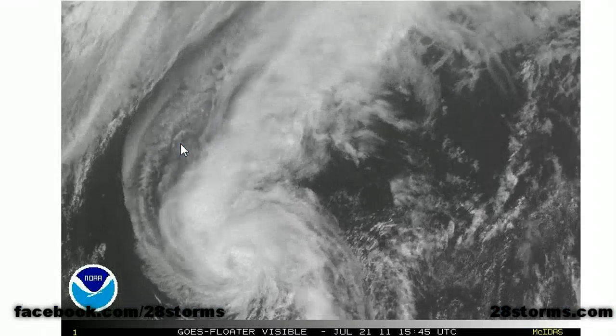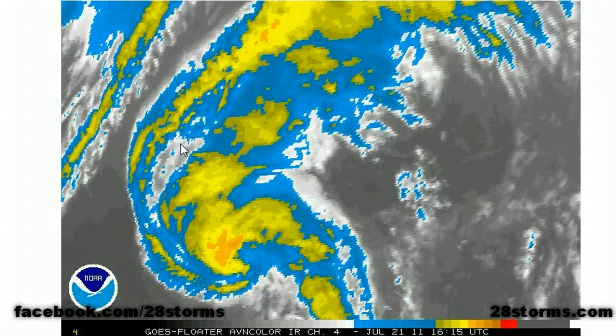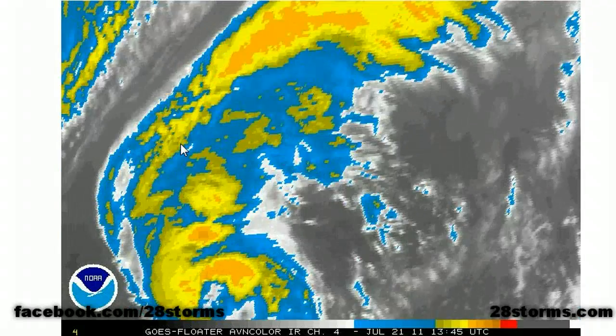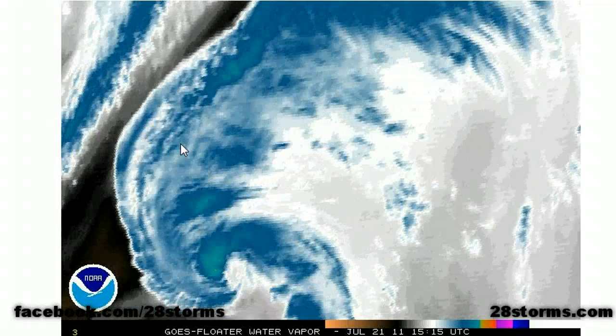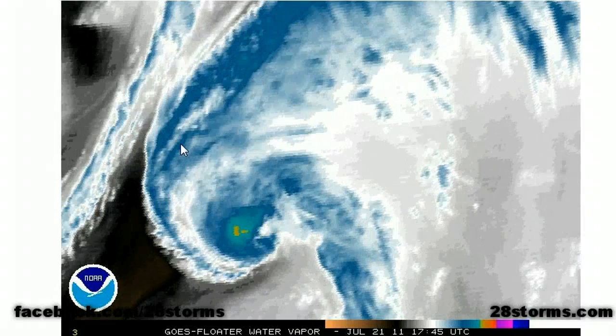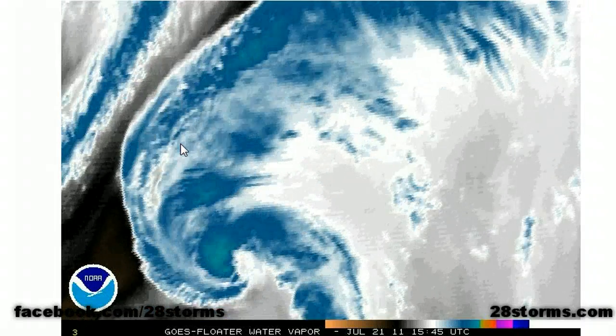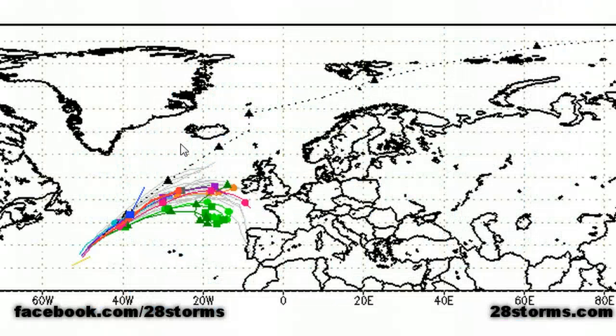Moving on to Tropical Storm Cindy — it's still fairly well-defined and convection is still near the low-level center. But if we look off toward the northwest, we have an approaching non-tropical trough, and that's going to absorb the storm more than likely within the next 24 hours. So both of our northern Atlantic tropical cyclones will more than likely dissipate within the next day or so. Some of the moisture embedded within Tropical Storm Cindy may still end up making it to the western half of Europe.